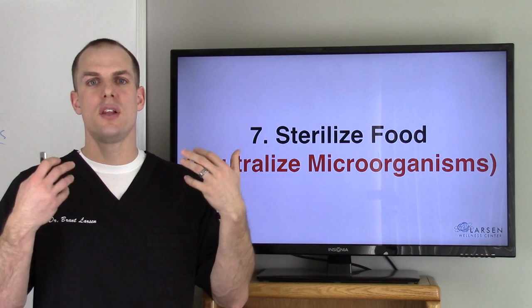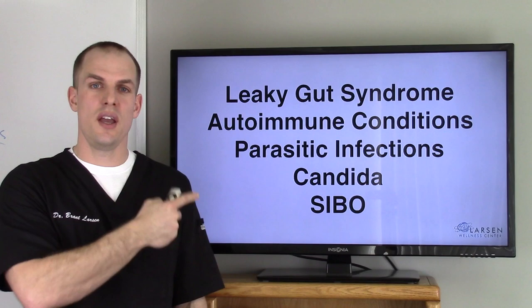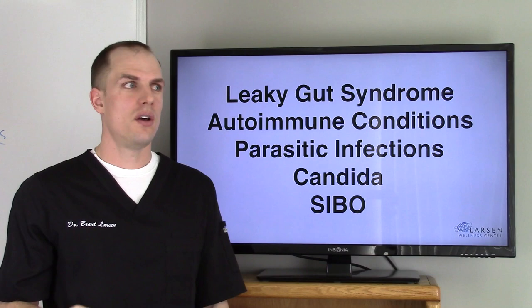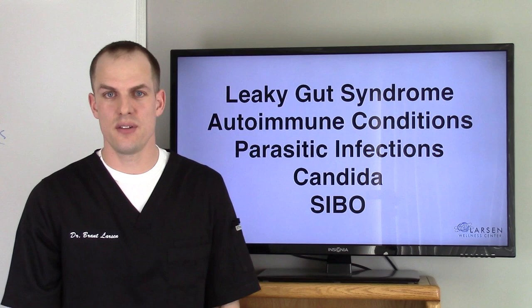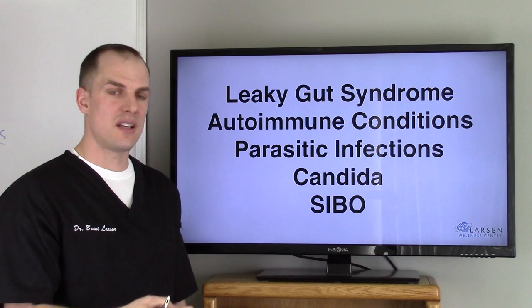So what does all this lead to? Leaky gut syndrome — a big topic right now. You need to break down your food; I have whole videos on leaky gut. Autoimmune conditions: there are over 200 autoimmune conditions right now. You've got to break down and sterilize your food; autoimmune people are full of infections the body is trying to attack. Parasitic infections — I find this in patients all the time, and I had them myself. Candida and yeast: it's not just about killing it — there's more to it than that, which is why it keeps coming back.